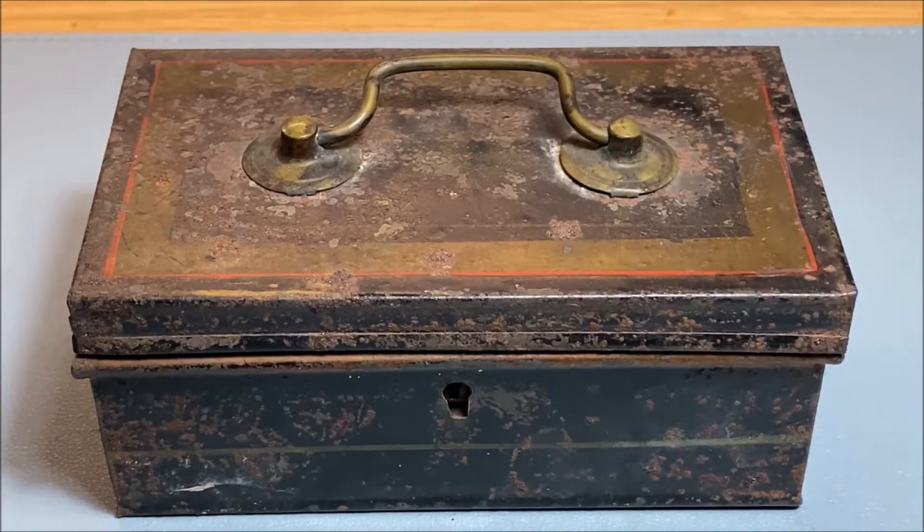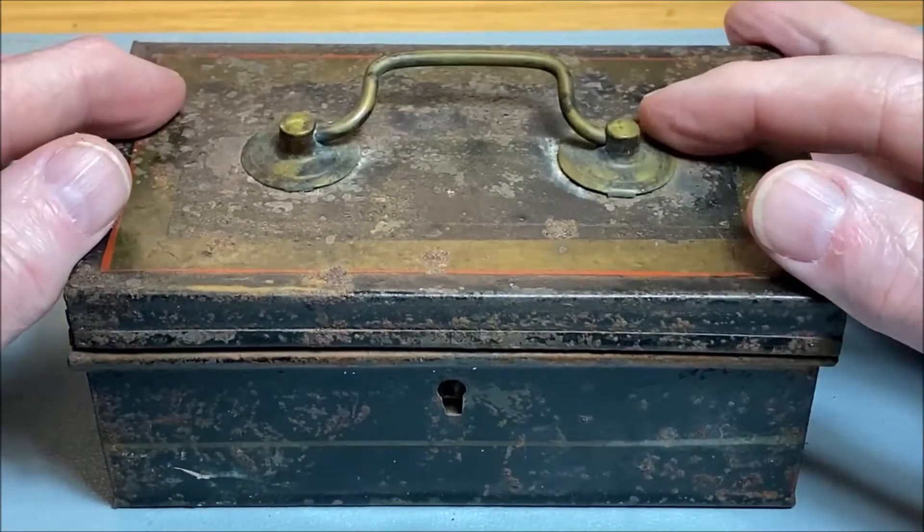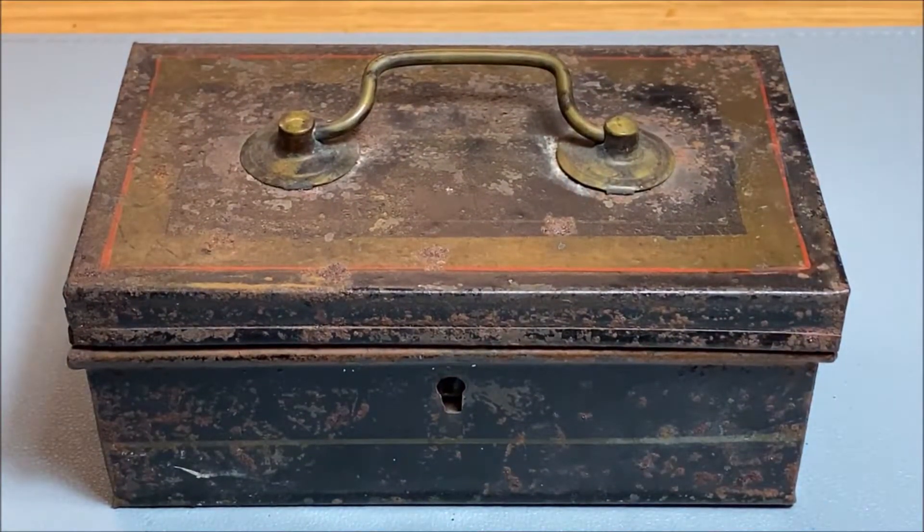Hello, my name's Jarus. As you can see before you, there is a tin box — a rather rusty old tin box. I found this at a boot sale. A boot sale in the UK is like a flea market where you drive up and sell things from the back of your car.